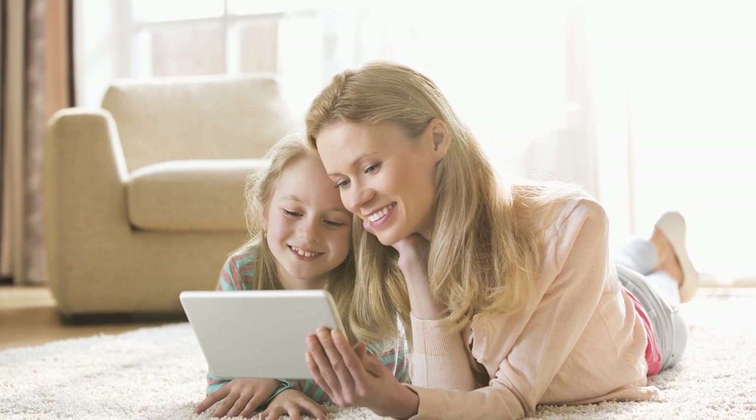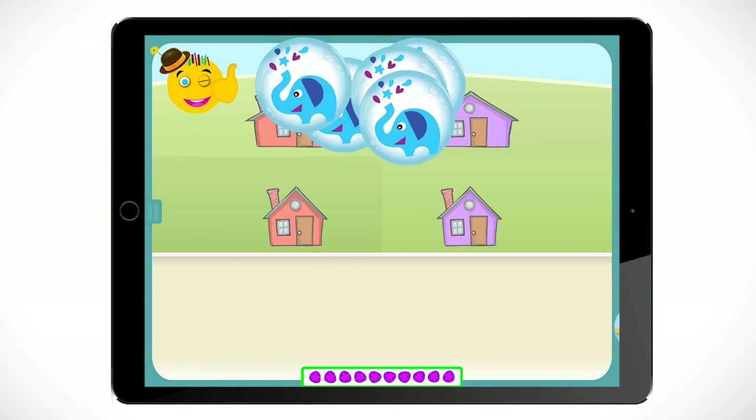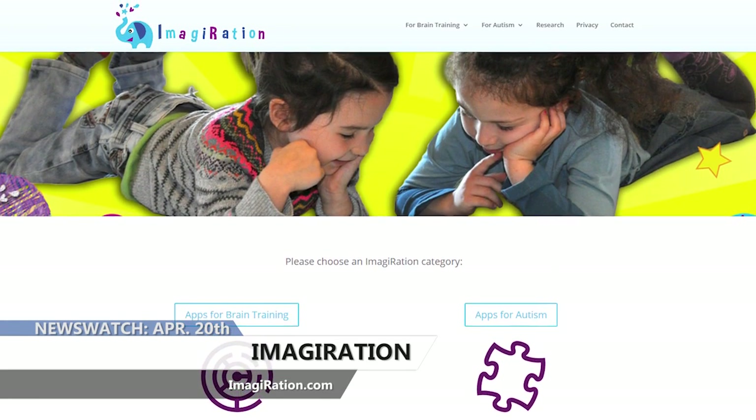It's already being used by thousands of kids with autism. The app is completely free and available on iPad, Android, and Amazon Kindle Fire.